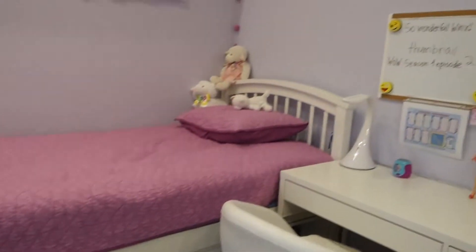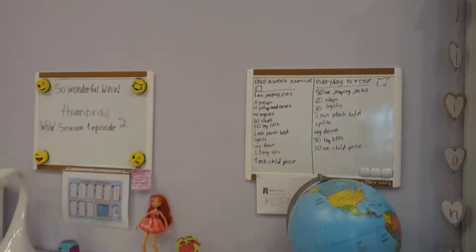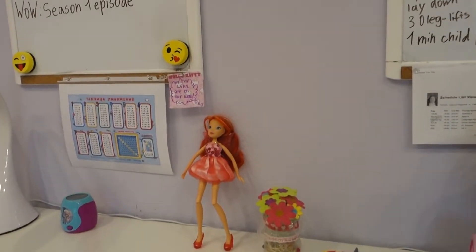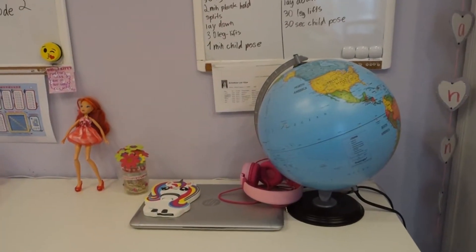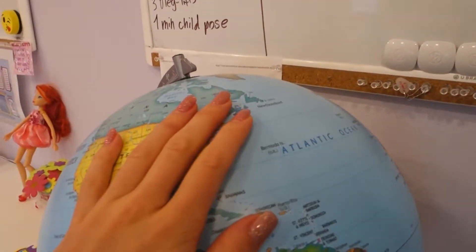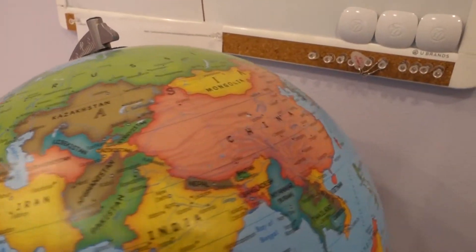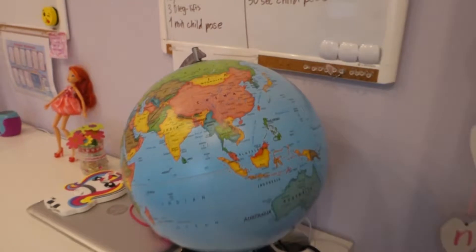My sister has her bed with the same storage setup. She has her two boards — she's already written things on them. She has her table, a Wings doll she really loves, and her computer. We also share a globe — it's in English because we like to learn countries and capitals in both English and Russian.